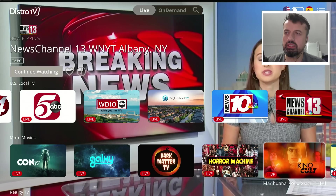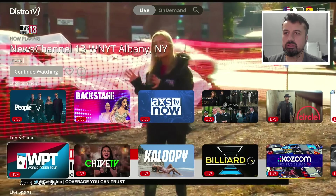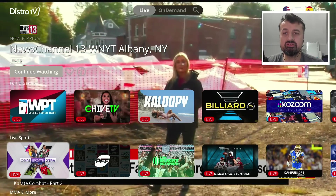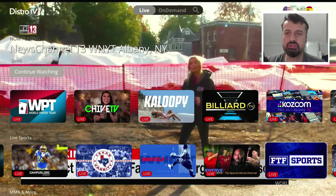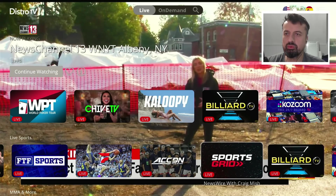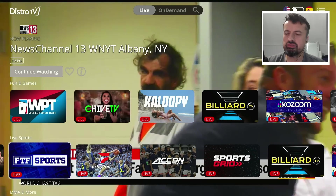There's more movies, reality TV, entertainment, fun and games, and then at least 20 different channels for live sports. Everything in here from basketball to billiards — clicking on FTF Sports just to demonstrate that everything is working straight away. No interruptions, no adverts, no pop-ups — choose your channel and you are straight into the content.